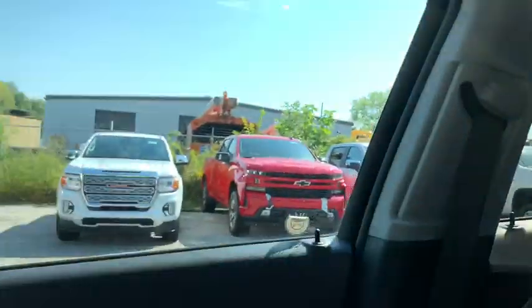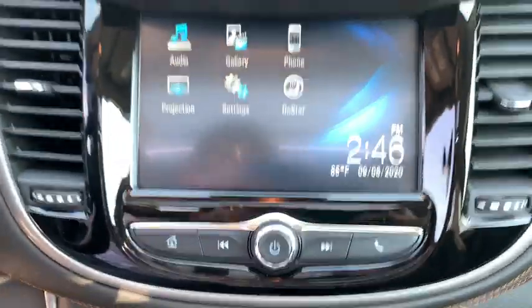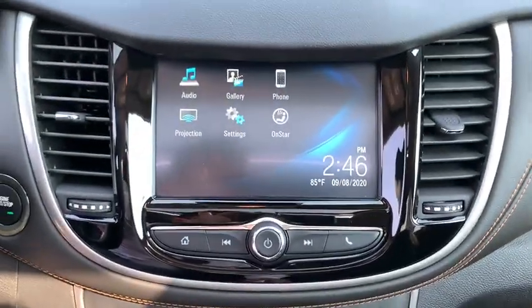Additional features include a clock, trip computer, rear window defroster, compass, power windows, remote keyless entry, panic alarm, brake assist, tachometer, and Sirius satellite radio.